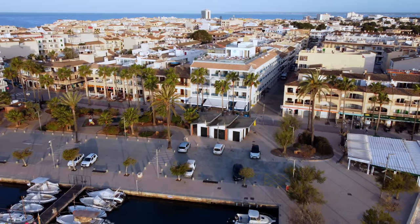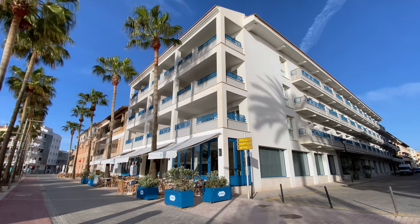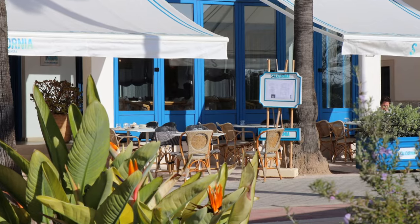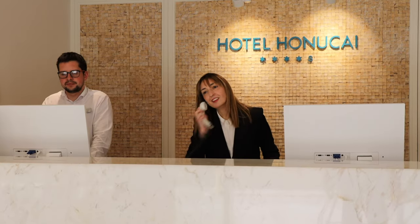The Hotel Honokai is in front of the sea. It's located here in Colonia de San Jordi, where you can find rest, relaxation, and it's a very nice place. You can do a lot of things. This is Hotel Honokai.